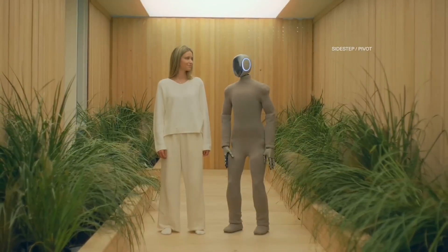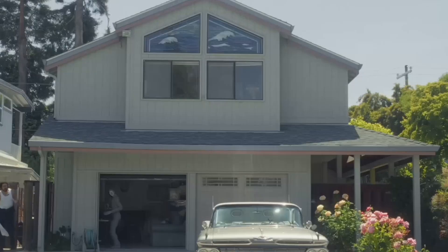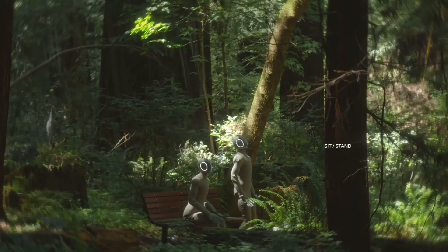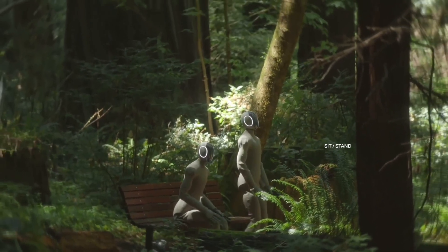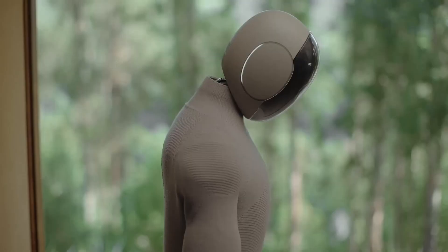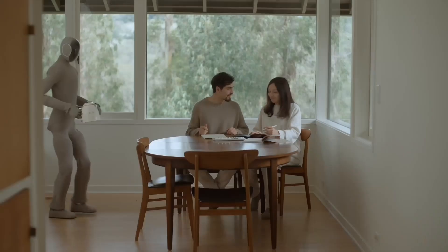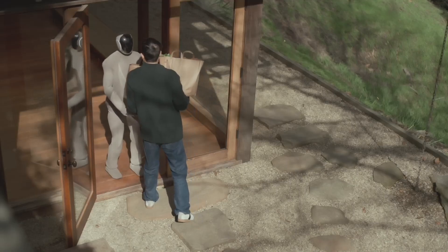Robot 1X, created by the Norwegian company 1X Technologies, is one of the most advanced humanoid robots designed to integrate seamlessly into human environments. Standing at human height and moving with a lifelike gait, Robot 1X doesn't just look human — it interacts intelligently, thanks to its AI-powered perception, decision-making, and motor control systems. Unlike traditional industrial robots locked in cages, Robot 1X was built for safe collaboration with humans in homes, offices, and factories.